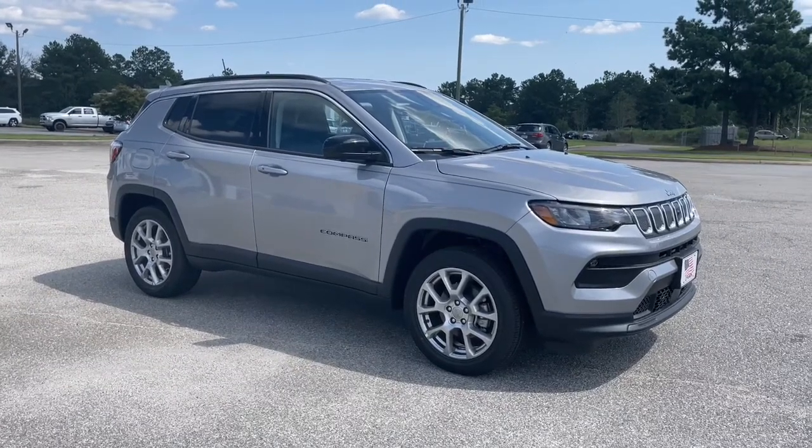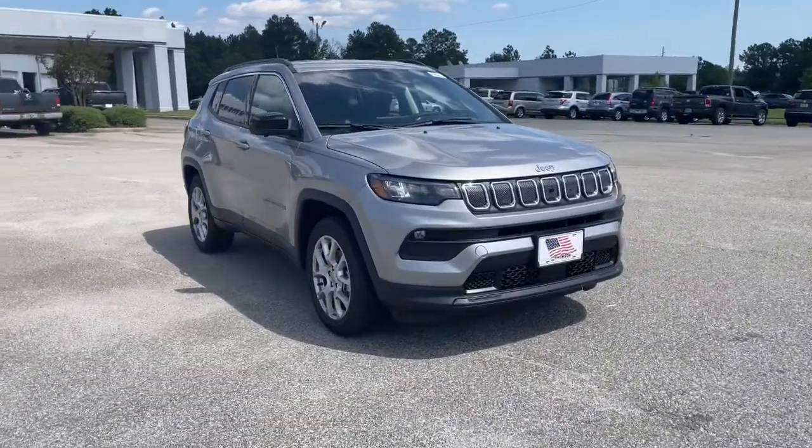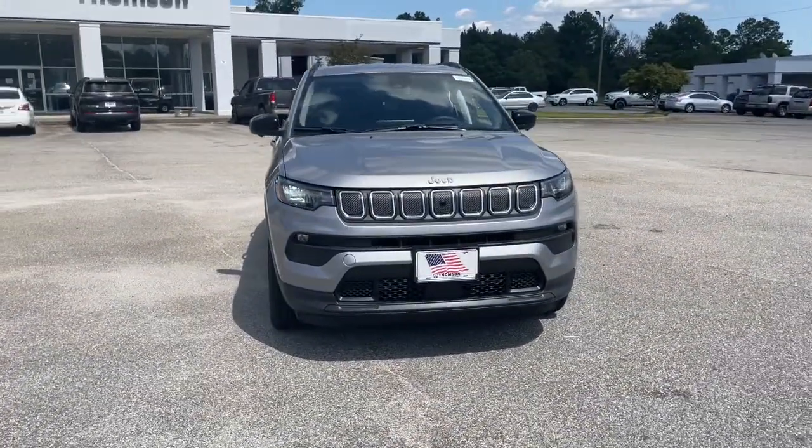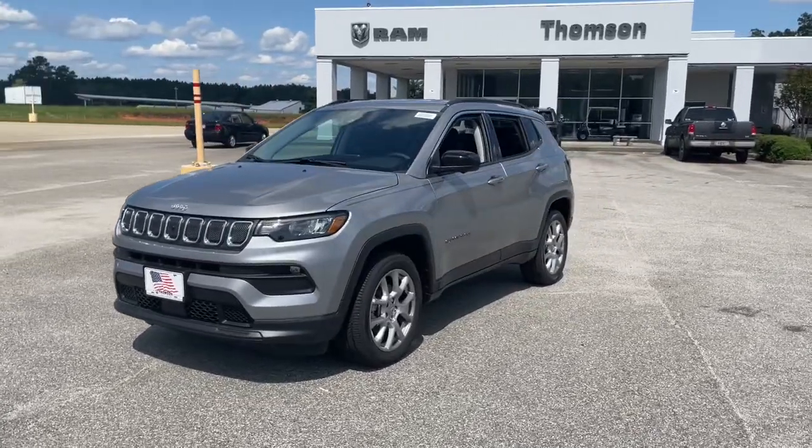Hop into the 2022 Jeep Compass. The Compass gives you the latest safety technology, rugged capability, and upscale sophistication, all wrapped up in a compact, sporty SUV.